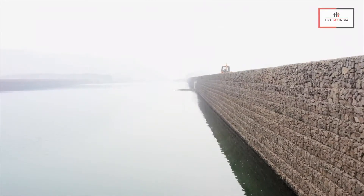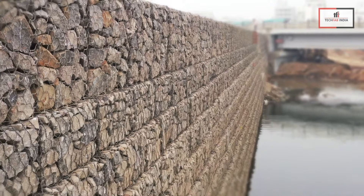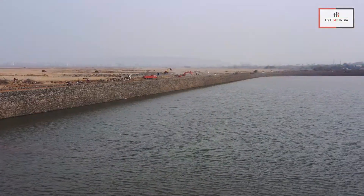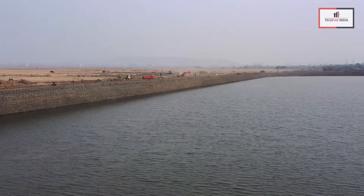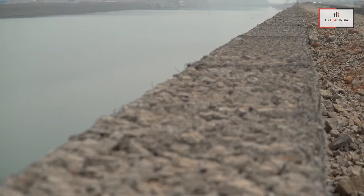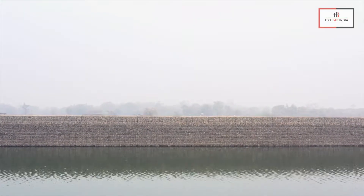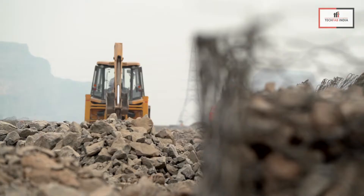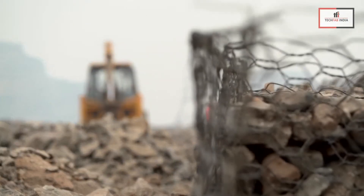Reinforced soil wall is well accepted for conventional infrastructure and other private projects. Even then, there is a hesitation to adopt it as a primary waterfront structure due to its inherent nature of being a flexible and pervious structure. However, reinforced soil wall has been successfully adopted for waterfront structures while factoring in proper design and material consideration.